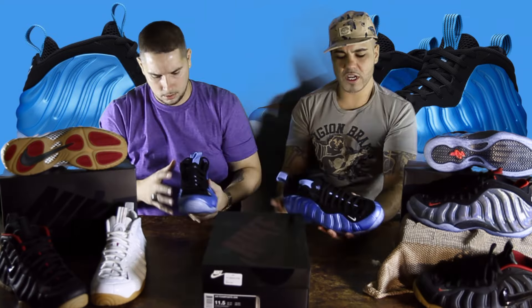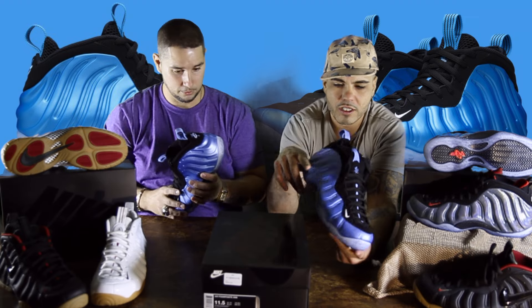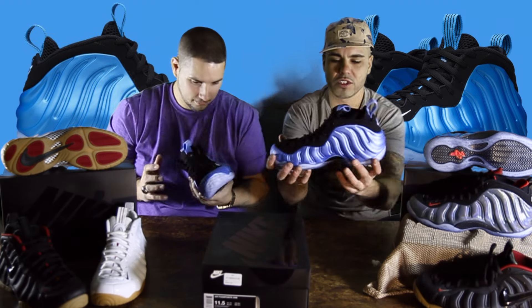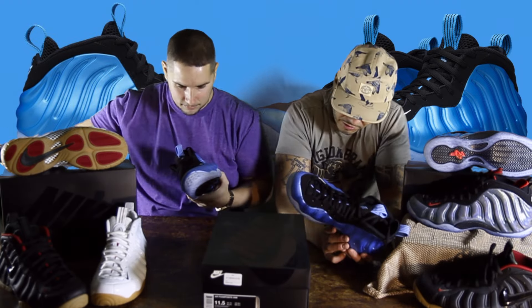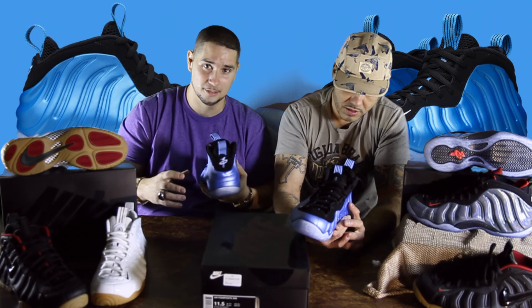Yeah, look at those tips. They look hot. I'm not a big Foamposite dude, but these are — great basketball shoe. Oh yeah, they're comfortable. That's what I love about Foamposites. That's how they feel. They'll save your ankle. Damn right. If you're playing ball, this is the shoe to go with. You won't break your ankle if you've got weak ankles like me.